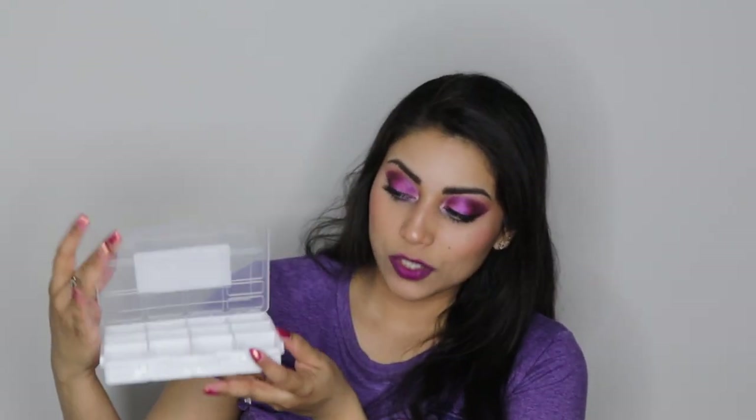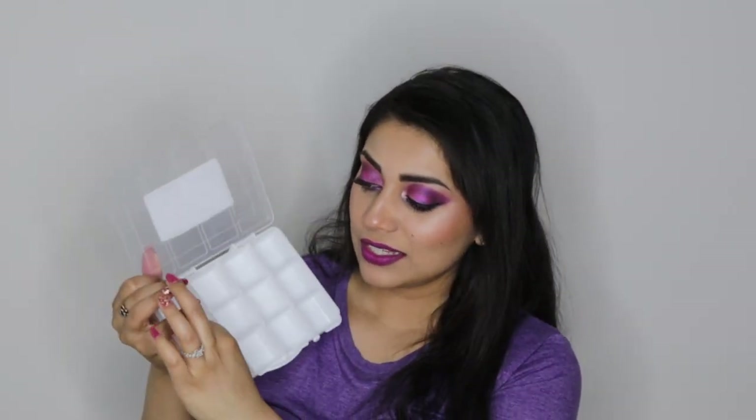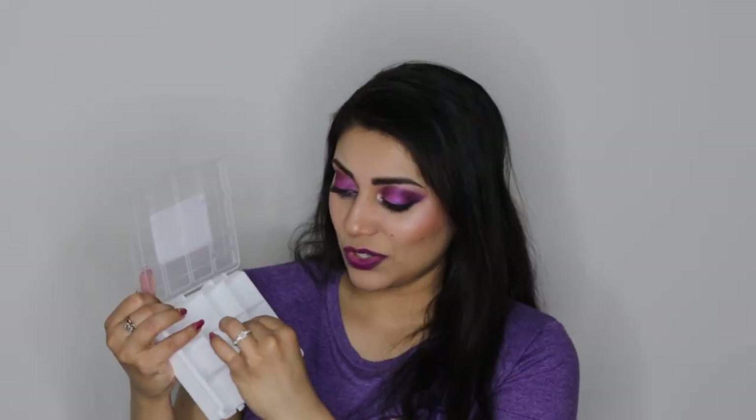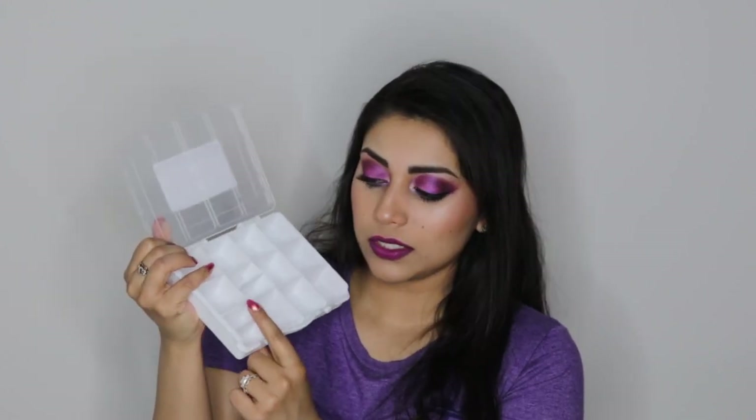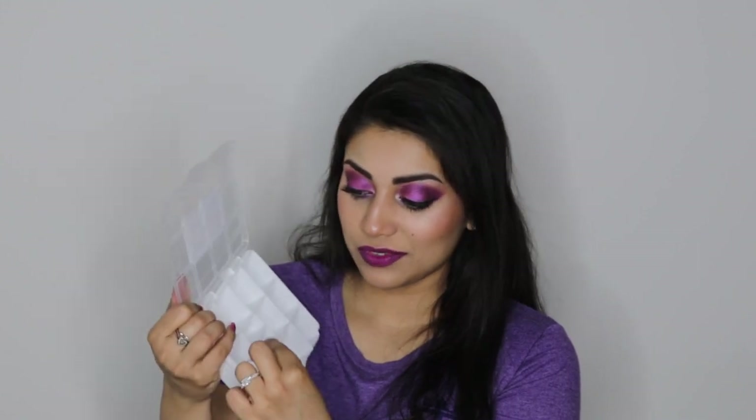Next, we have a bag of moss — this is for another DIY that is coming up soon, so don't miss out. Then we have this little container. I love organizing and I have a lot of little beads and glitters that I use for crafts, so I thought this would be perfect to organize those. It's so nifty — it snaps open and has these little dividers, and you can actually divide a few of the boxes in half to organize even further. I absolutely love this.